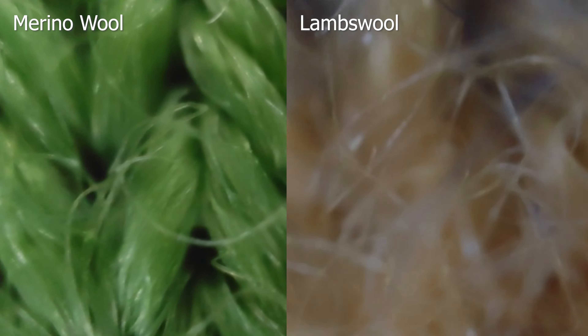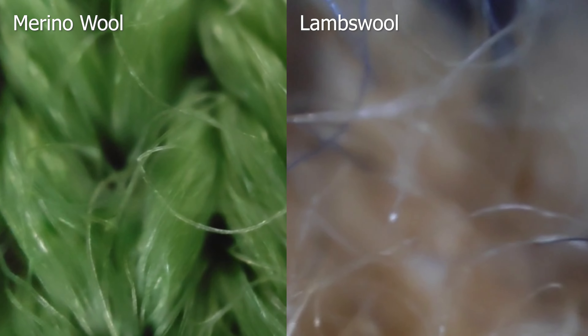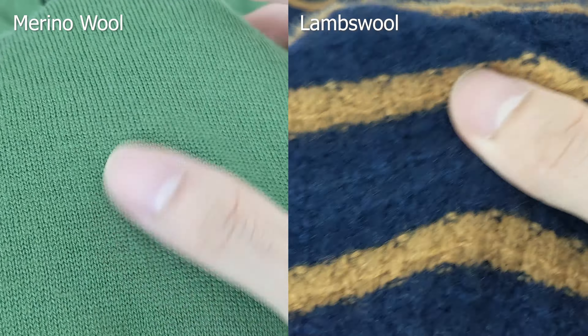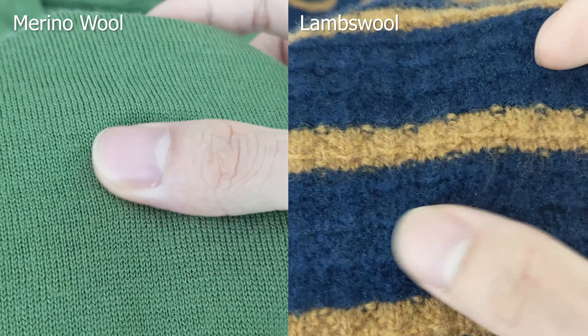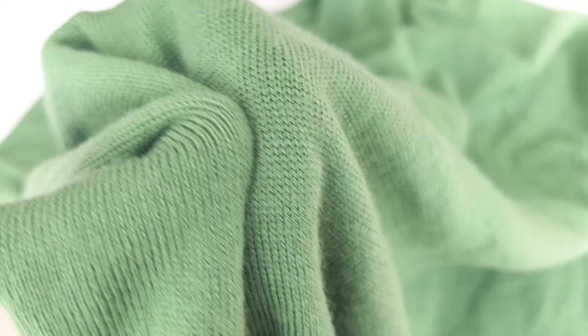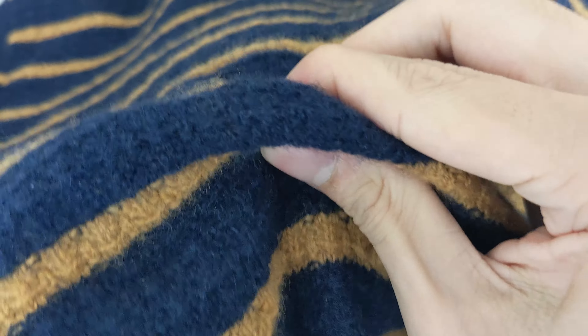Under a macro lens, the fibers do indeed seem to have the same thickness. However, you can see that the lambswool fibers are messier. Because of this, the merino wool has a smoother touch while the lambswool has a fluffier, brushed hand. They're both soft, just in a different way — the merino wool is more like a soft, thin, well-loved worn-in t-shirt, while the lambswool is a spongier, hosiery kind of soft.